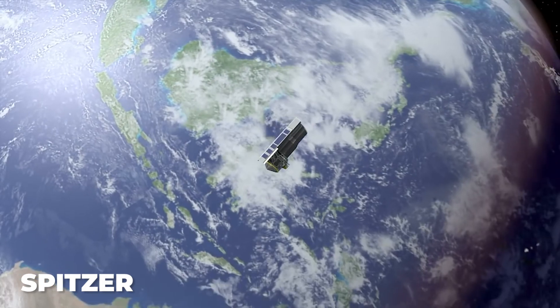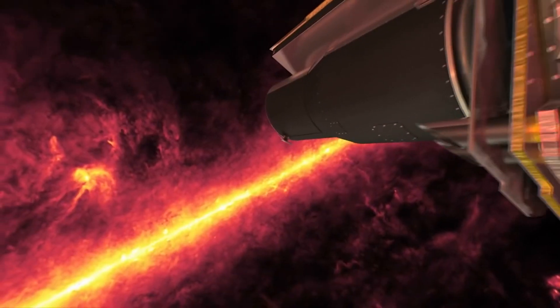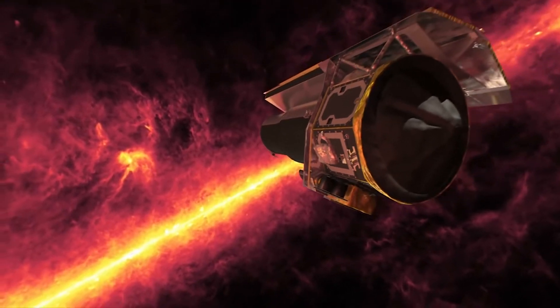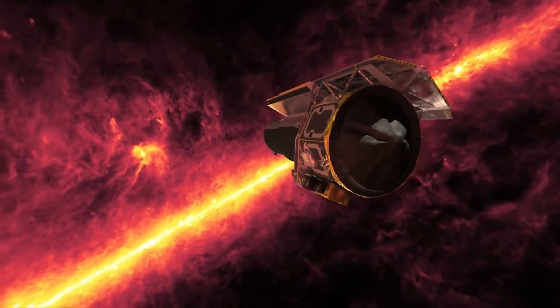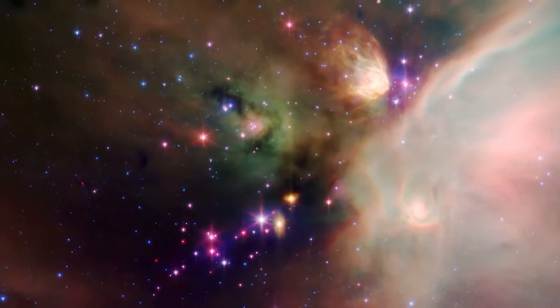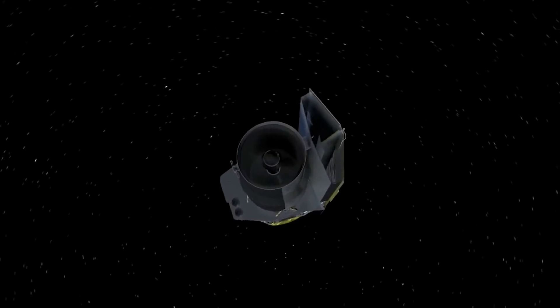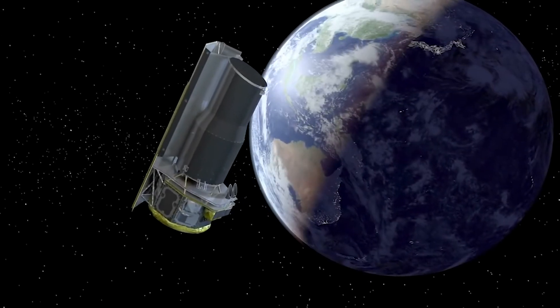SPITZER, designed to observe objects in the infrared spectrum, has proven to be a revolutionary tool in the characterization of exoplanets. The mission is the first instrument to directly detect light from an exoplanet, and its data has revealed the composition, temperature, and even likely wind patterns on far-away exoplanets.